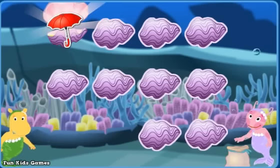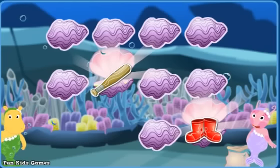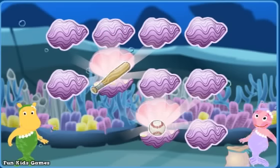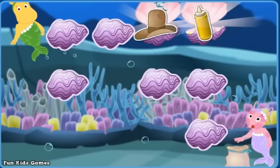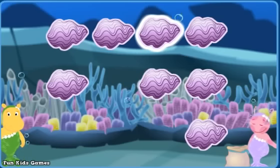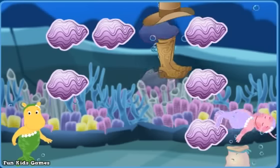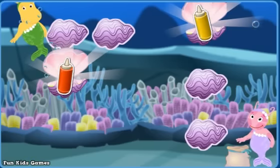An umbrella! A baseball bat — try again! A baseball bat! Rain boots — nope! A baseball! A baseball bat — nice match! A bottle of mustard! A cowboy hat — that's not a match! A drum! Cowboy boots — that's not a match! A cowboy hat! Cowboy boots — that's it! A bottle of ketchup! A bottle of mustard — that's a match!